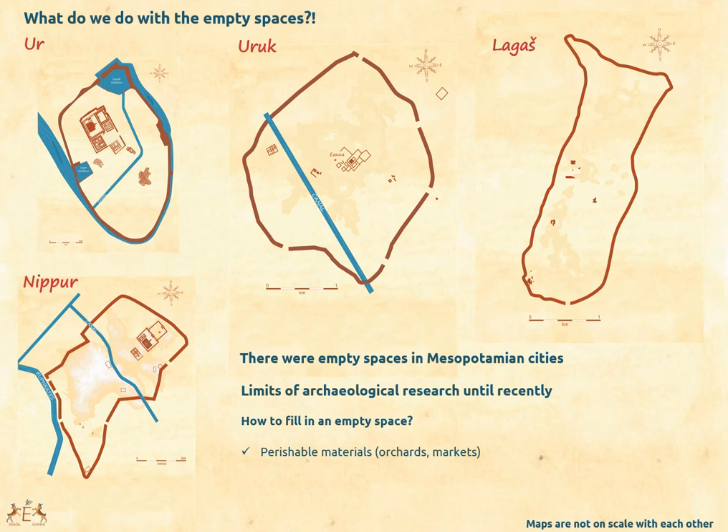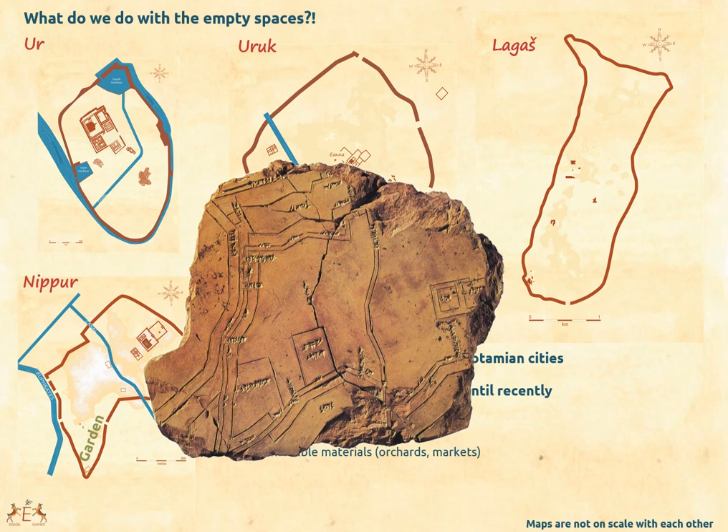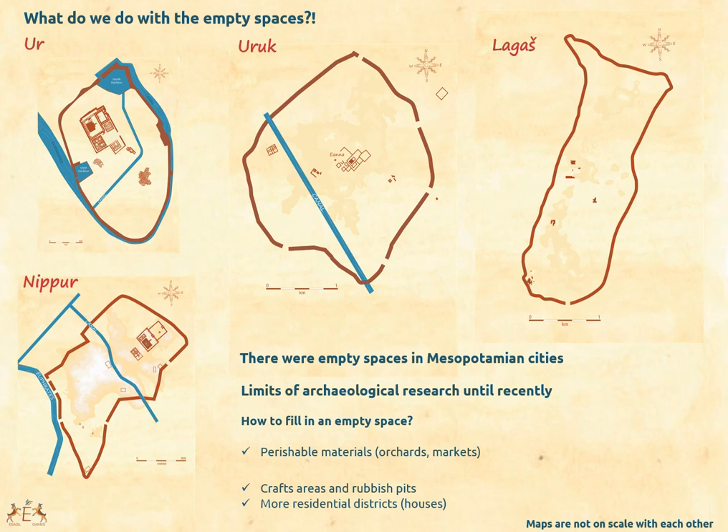We don't know much about these structures, but sometimes we have unexpected information. For instance, a map of the city of Nippur tells us there was a big garden in the city. However, this document dates from the mid-second millennium BC, a few hundred years after the Sumerian period. We can also find structures that do leave traces, such as craft or industrial areas and rubbish pits. And of course there must be more houses in the empty spaces, and this is where new methods and recent research tell us a lot more.